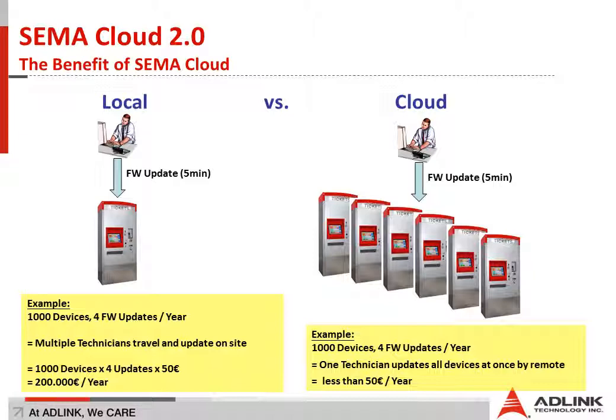Imagine you have 1,000 devices in the field and you have to update each of them four times a year just to keep them maintained and up to date for new billing software and similar requirements. You'll have multiple technicians going out to the field repairing, maintaining, and updating each machine. If we do a simple cost analysis — one technician costs 50 euros — then 1,000 devices times 4 updates a year times 50 euros means you will spend up to 200,000 euros a year just for maintenance.